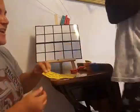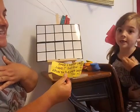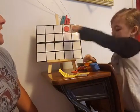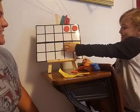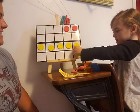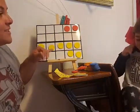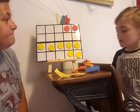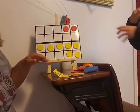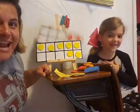Zoe watched two shows and Miss Rebecca watched seven. How many did we watch in all? First, two — one, two — and seven: one, two, three, four, five, six, seven. We want to count up or count them all. Let's count up — start from the biggest number. Seven, eight, nine. We watched nine in all! Nine shows — that's too many shows, never watch that many!